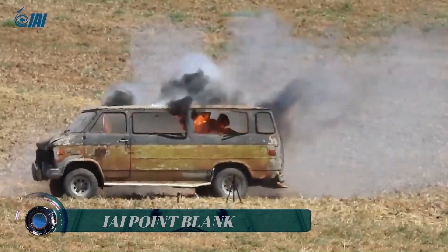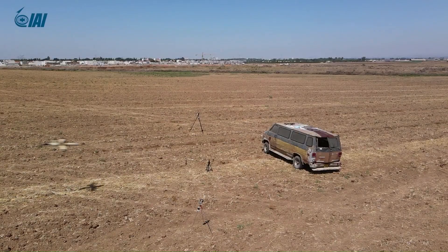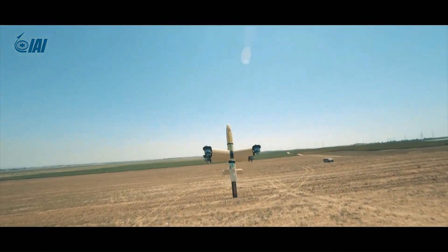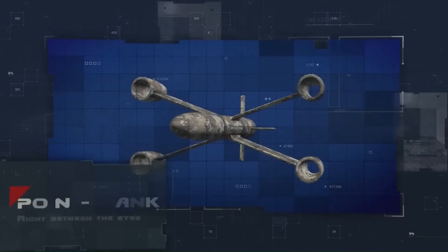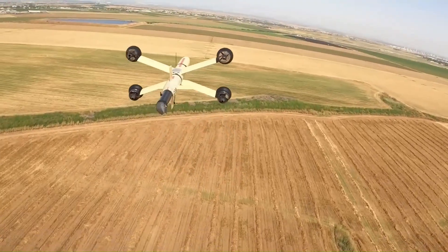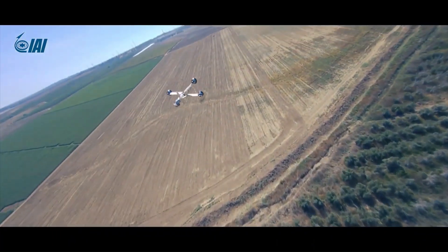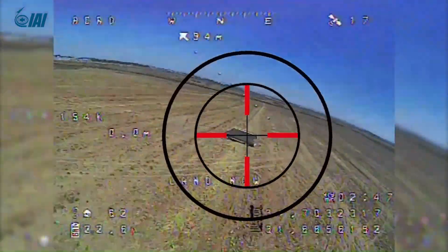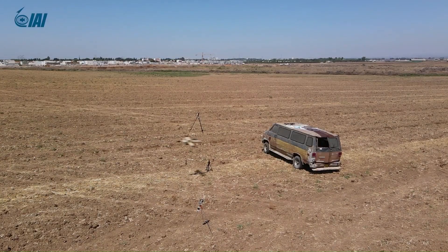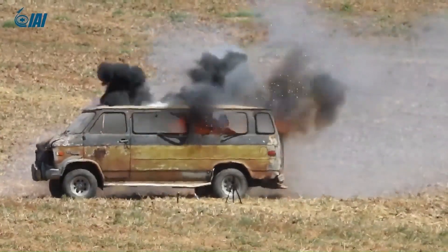IAI has unveiled its Point Blank electro-optically guided missile that can be carried in a soldier's backpack. The system is hand-launched, operated by a single soldier, and can take off from and land vertically back into the soldier's hand. Point Blank weighs about 15 pounds and is approximately three feet long, capable of flying at altitudes above 1,500 feet at a maximum speed of 178 mph (286 km/h).